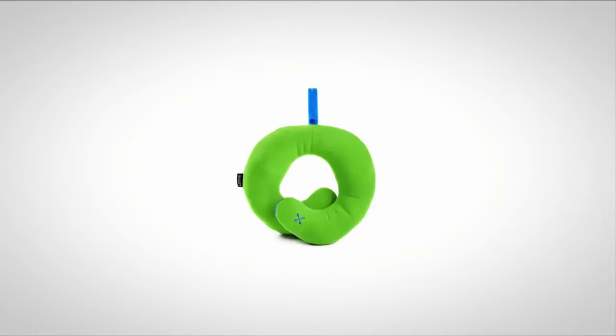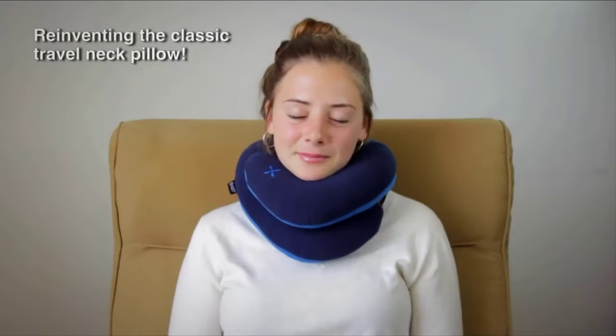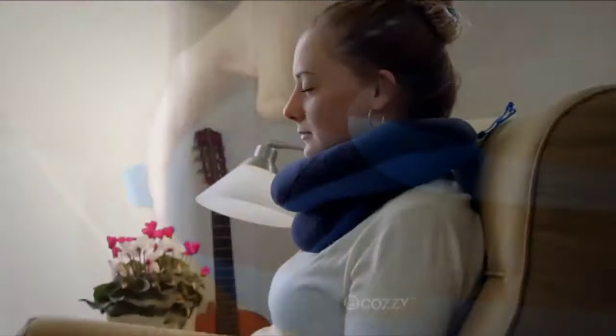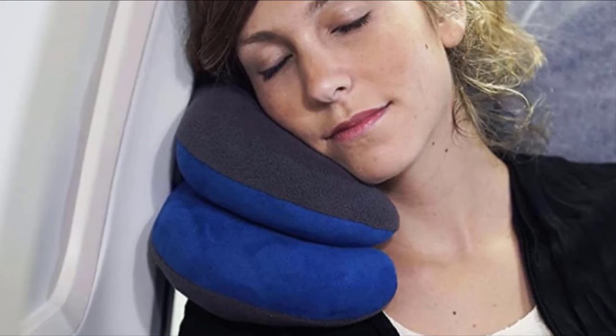The downside of this pillow is that it's quite thin, making it not supportive enough for people with longer necks. The size is also quite large and can be too big for those who are smaller in stature. You may also struggle to keep the pillow securely positioned around your neck.